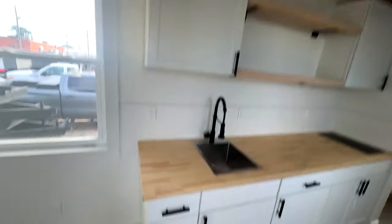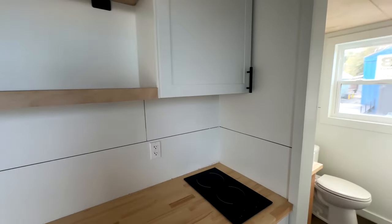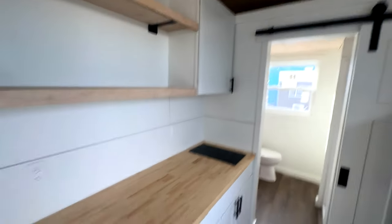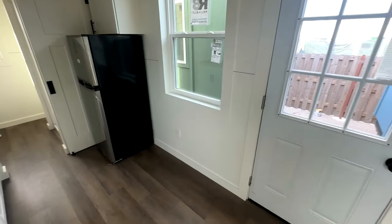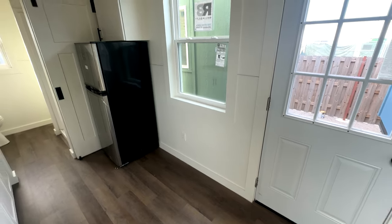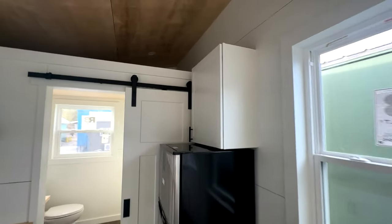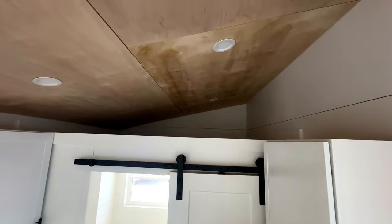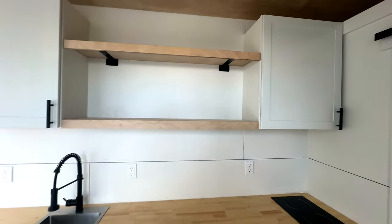This is the kitchen area. Butcher block countertops and lots of shelving up there, a deep stainless steel sink, two-burner induction cooktop. Hot water heater down below — 13 gallon. This is another area where you could put a desk or a kitchen table to seat two or three people. It comes with an apartment-size fridge with storage above, and a beautiful storage loft above that.